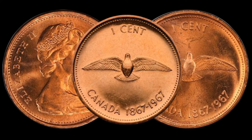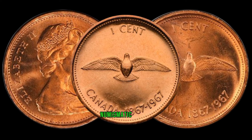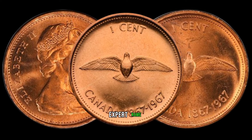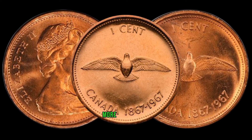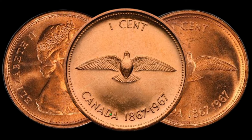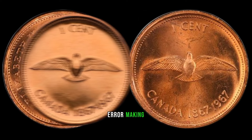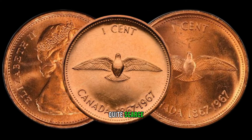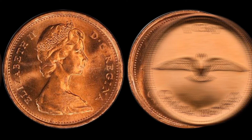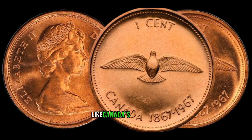It all depends on factors like condition, rarity, and demand. To shed more light on this, we've brought in a numismatic expert. The 3-over-3 variety is a result of a minting error, making these coins quite scarce. Collectors are willing to pay a premium for such anomalies, especially when they're tied to significant historical events like Canada's centennial.